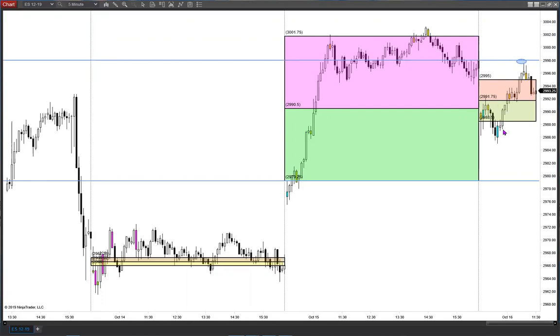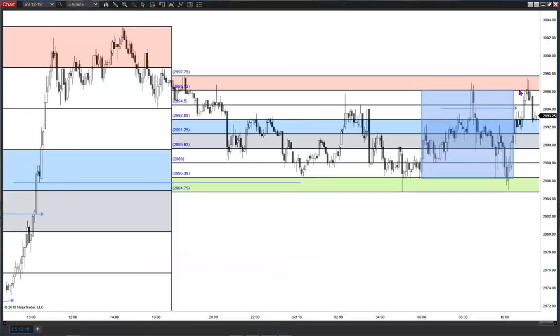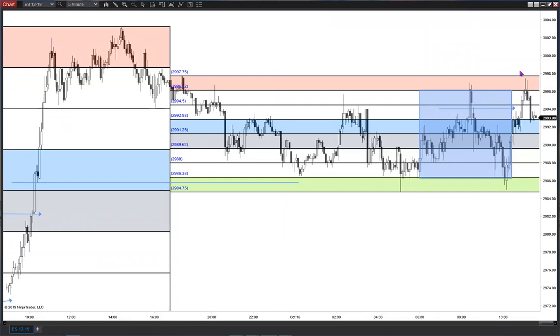Subsequent pullback found support right where we thought it should be. If you played the 82 to 85 support zone for the half gap at 93.75, and then potentially the gap — we said don't give back five or six points to make one more. Make sure you were paid by 96 as we liked. You can see the bulk of the range; let's play the range, think consolidation. Make sure you're paid coming into 96, just missing the gap close.